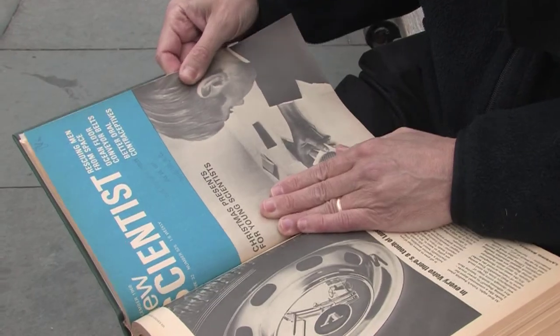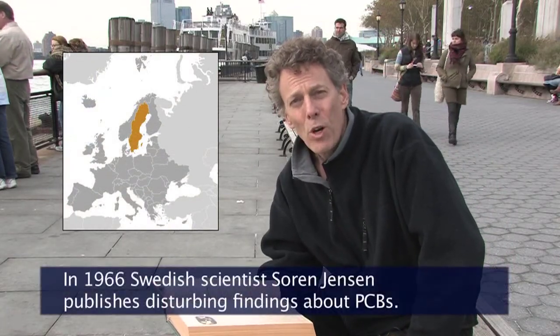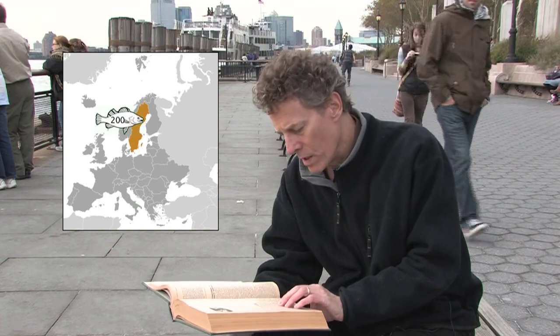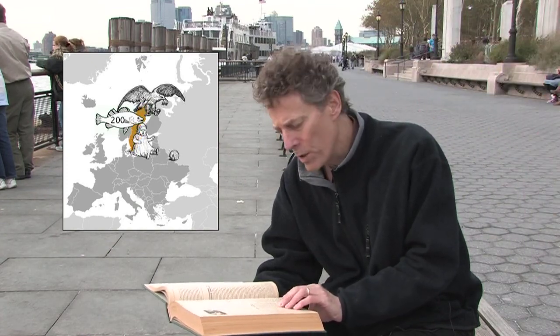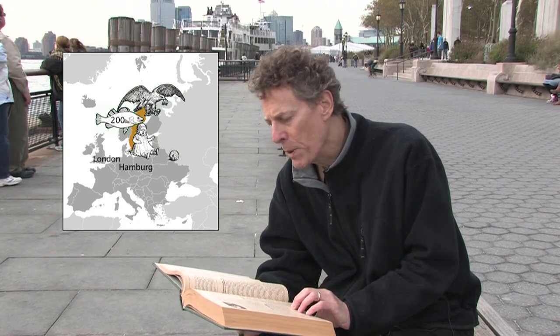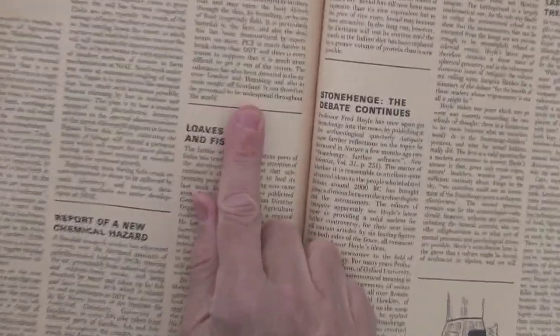Flash forward to 1966, Stockholm, Sweden, where a scientist by the name of Soren Jensen reports a disturbing observation. He detects PCBs in some 200 pike taken from different parts of Sweden, an eagle, and even in his own wife's and his baby daughter's hair — his baby daughter who's only five months old. He also reports the presence of PCBs in London and Hamburg, and the paper concludes by saying it can therefore be presumed to be widespread throughout the world.